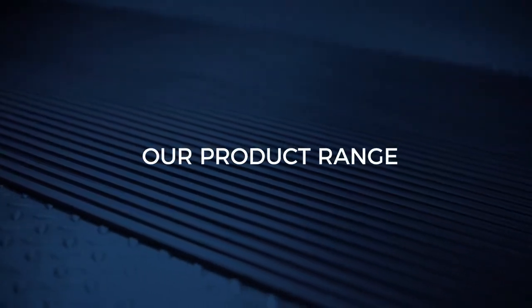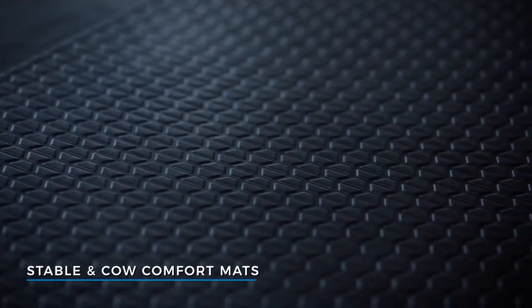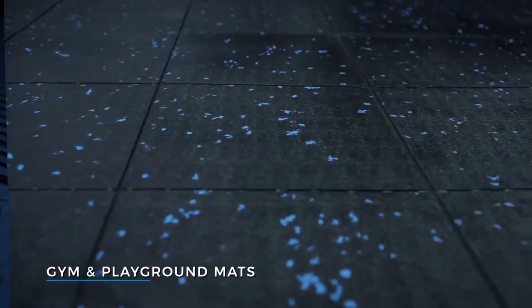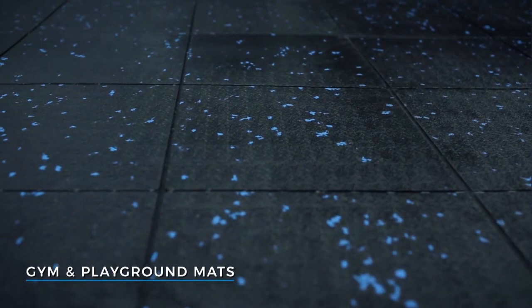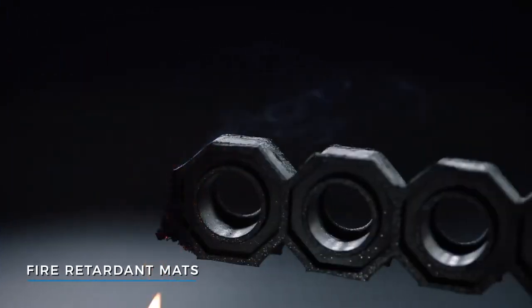We produce an impressive array of products ranging from hollow mats, stable and cow comfort mats, gym and playground mats, anti-fatigue mats, oil-resistant and fire-retardant mats.